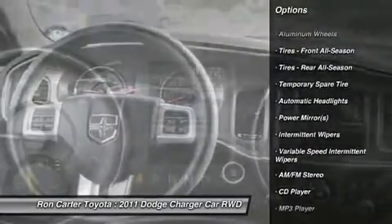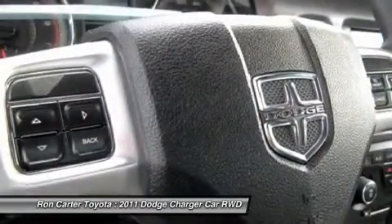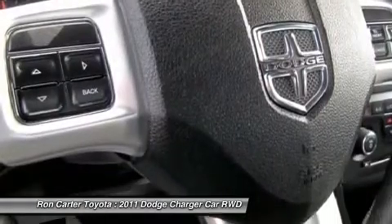Anti-lock braking system, power steering, adjustable steering wheel, cruise control, keyless entry, floor mats, keyless start.